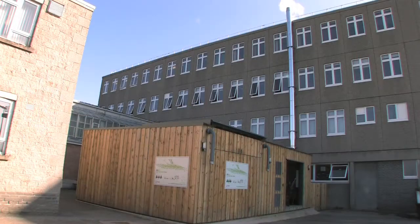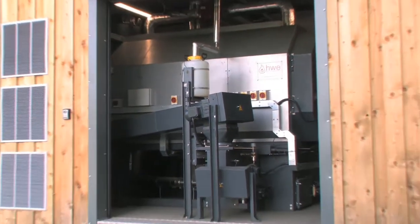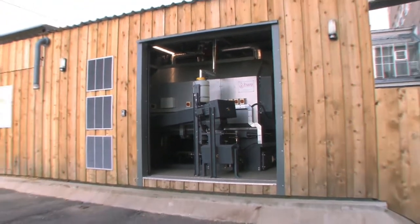Why did you install a biomass system? Several factors there. One of them obviously being the fact that we are very aware of the importance of green credentials, and the biomass is much more earth friendly than the old boilers that we had. The two old oil-fired boilers were pretty much on their last legs, so it seemed to us, for those two reasons, a very logical development for the school.